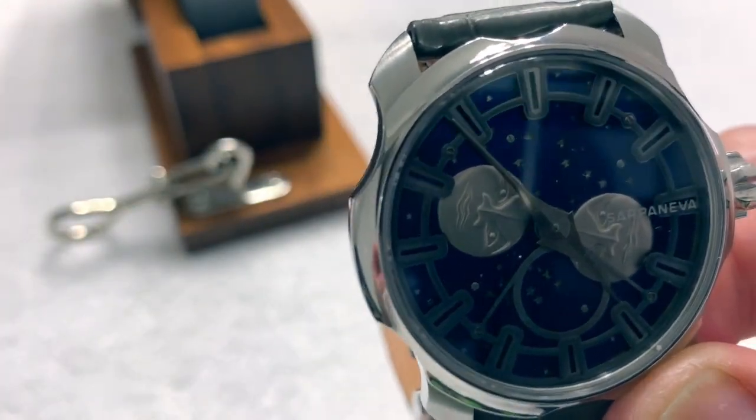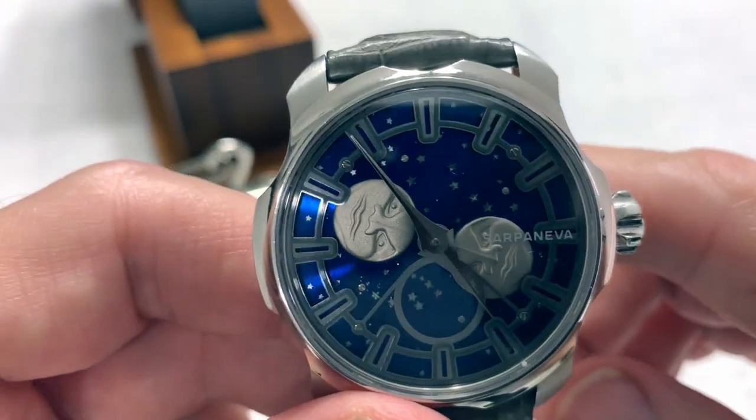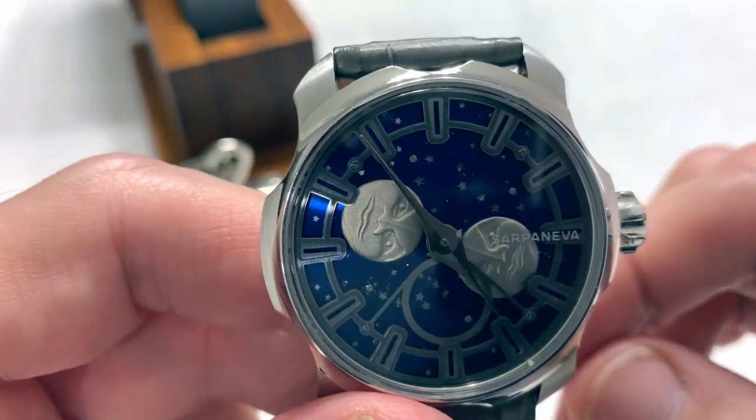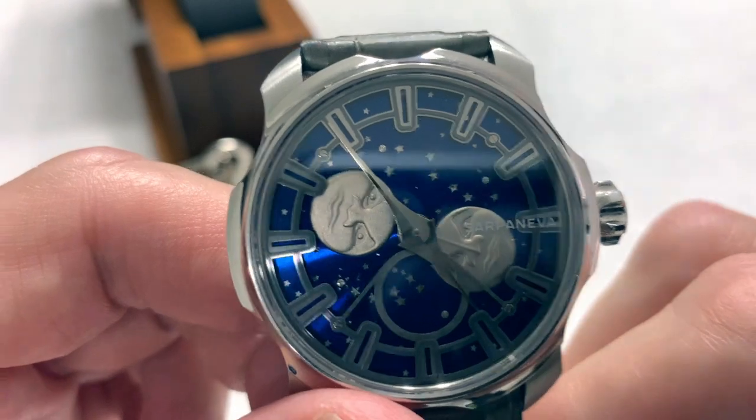The movement is a modified Soprod A10 caliber, 25 jewels, 42 hour power reserve.